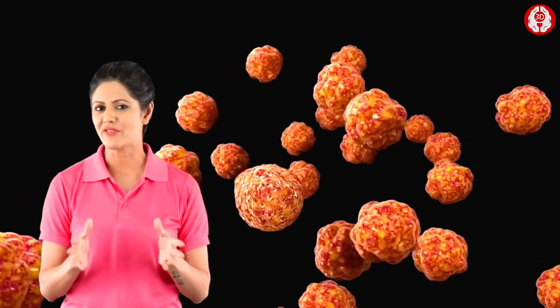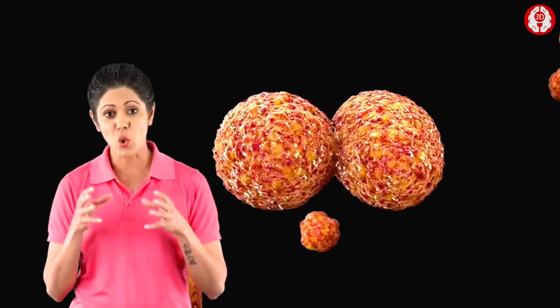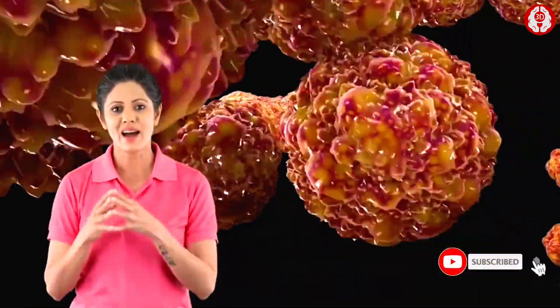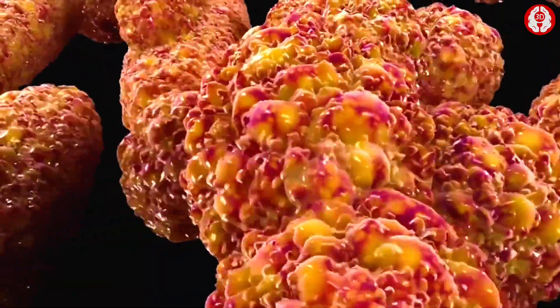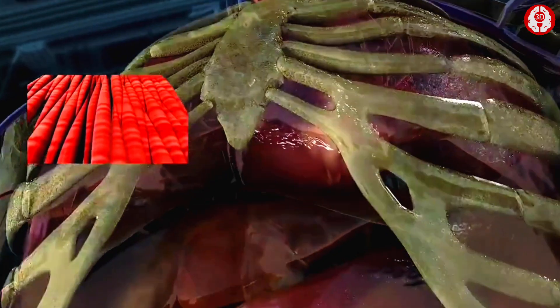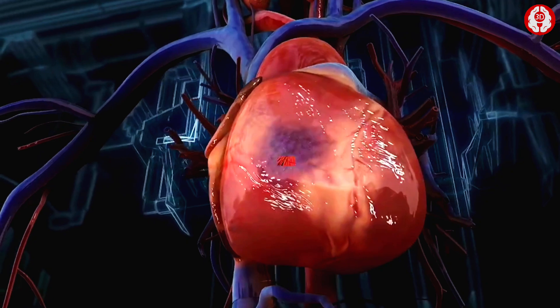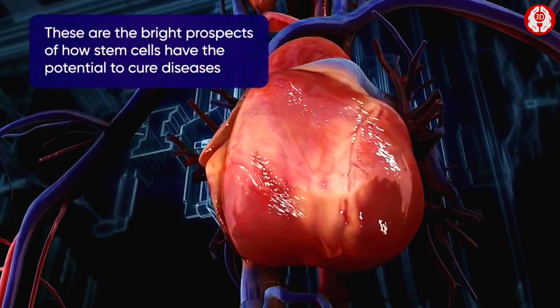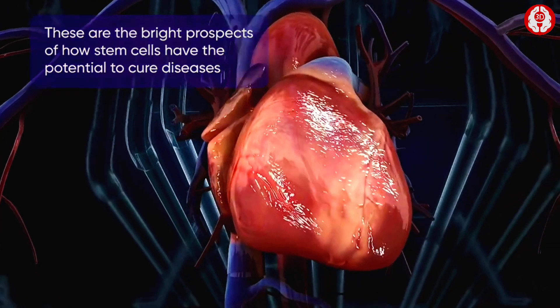The stem cells are transferred into the culture medium, where they multiply indefinitely. After this, they are treated with specific chemicals to coax them to develop into vital cardiac muscle cells. These cells can be used to replace the damaged cardiac muscle, and thus various heart complications can be cured. These are some of the bright prospects of how stem cells have the potential to cure diseases which were earlier beyond the reach of medical sciences.